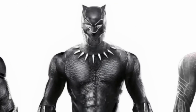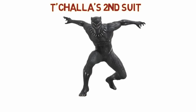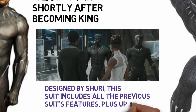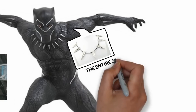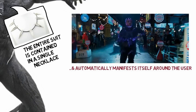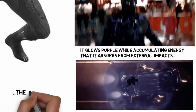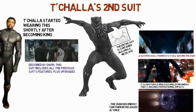Moving on to T'Challa's second suit — the upgraded one seen throughout the Black Panther film as well as in Avengers Infinity War and Endgame. He started wearing this one shortly after becoming king. It was designed by his sister Shuri, with all the features of the previous suit plus upgrades. It utilizes Wakandan nanotechnology, enabling all the vibranium molecules to be contained within a single necklace and reconstruct itself whenever needed around the user. While accumulating energy from external impacts, it glows purple, and that charged energy can be released all at once — giving it an awesome defensive and offensive ability simultaneously.